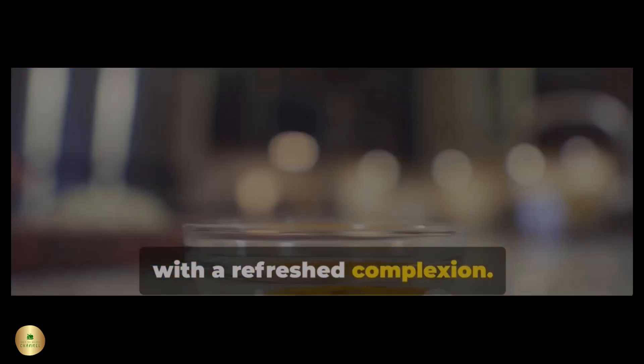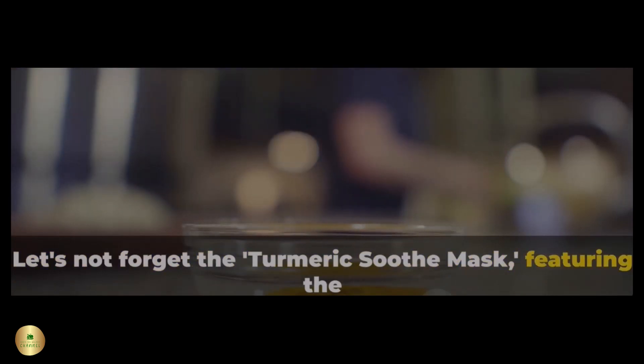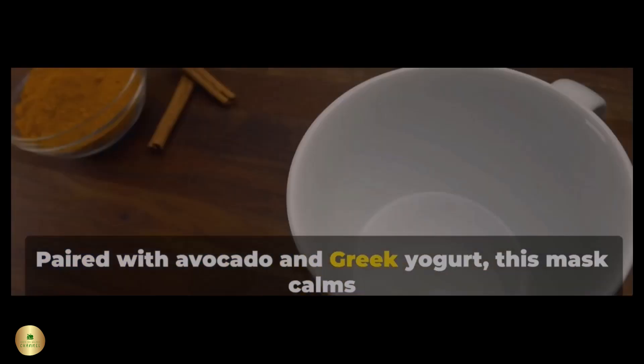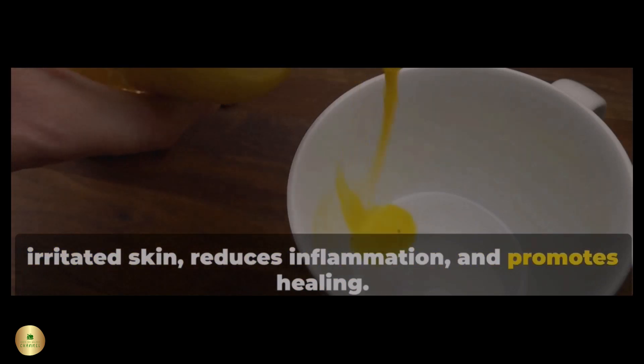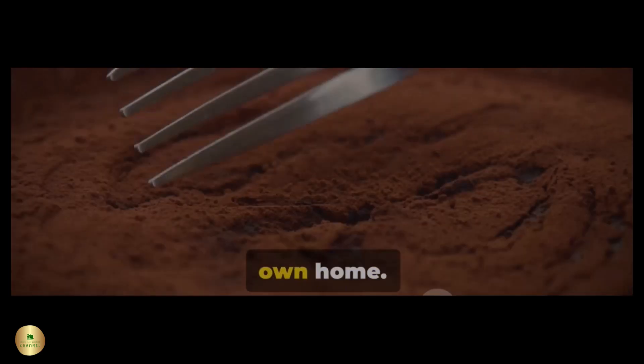Let's not forget the Turmeric Soothe Mask, featuring the healing properties of turmeric. Paired with avocado and Greek yogurt, this mask calms irritated skin, reduces inflammation, and promotes healing. It's like a soothing spa treatment in the comfort of your own home.